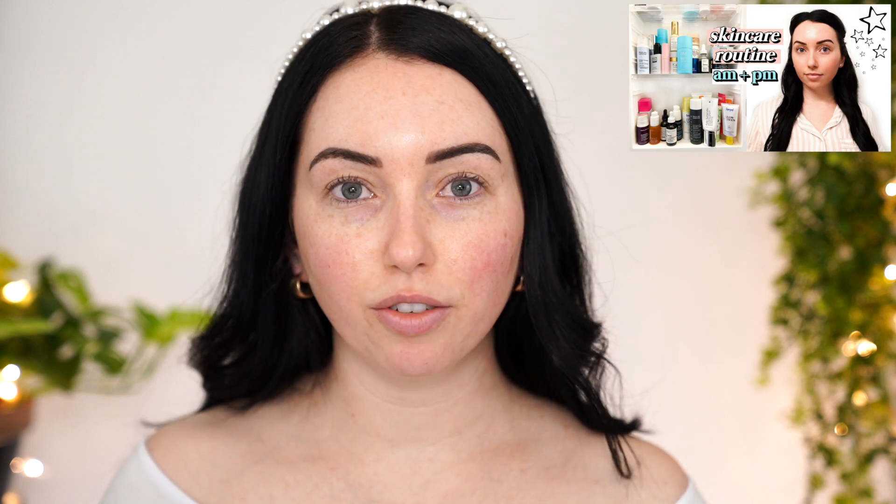Equally as important as the makeup for this look is the skin — hence the name glass skin. I recently did my updated morning and nighttime skincare routine so I'll link that in the description, but I'm just going to touch on a couple of key products. If you have acne and you're thinking there's no way you can achieve this look, I actually have a video from a few years ago when I had cystic acne doing a no-foundation routine that gives a similar look. It can be done — you'll just have to tweak certain steps.